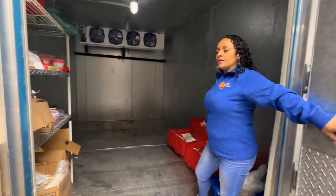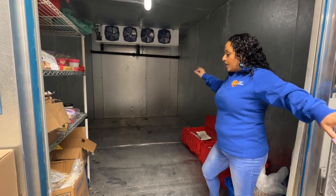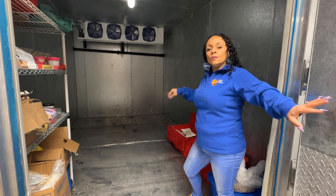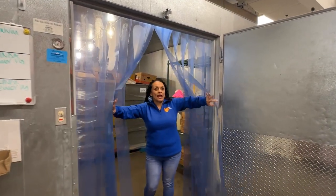This is our current freezer space. We fit about four pallets in here comfortably. If we have anything more than four pallets, we have to break it down or distribute it immediately, which makes it hard to spread the love across the week. Come on into our fridge.